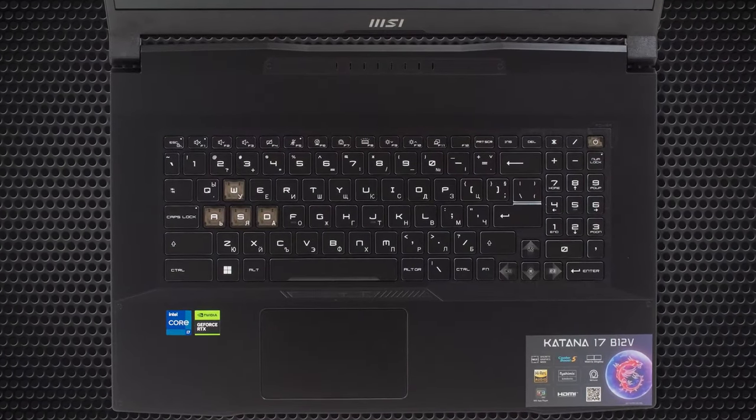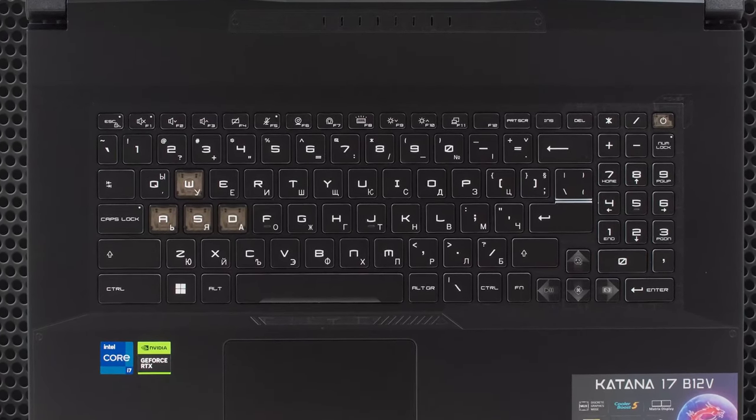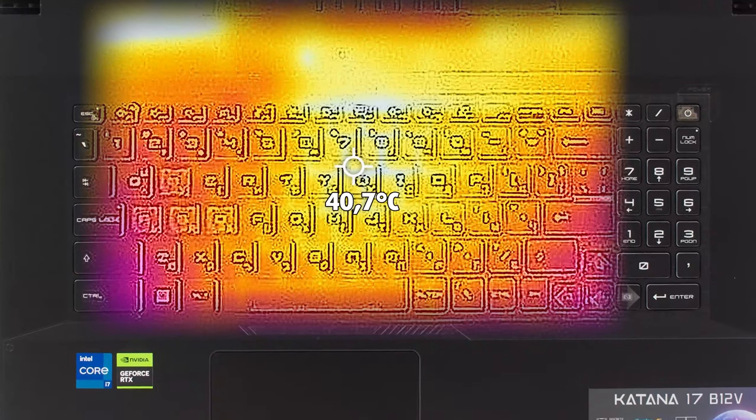Comfort-wise, the laptop isn't as loud as we thought it'd be, while the outside remains cool with a hotspot of only 40.7°C.